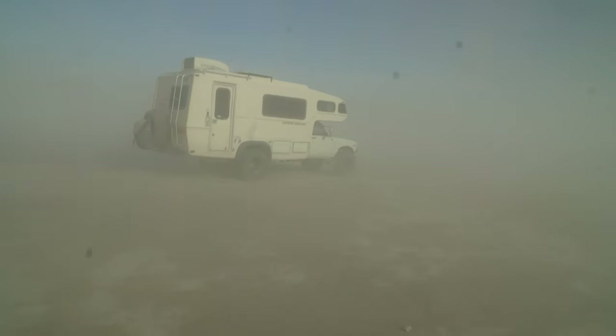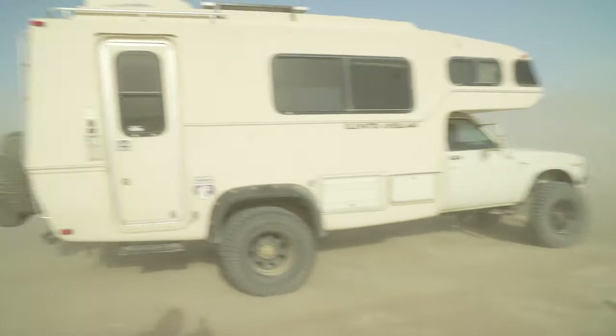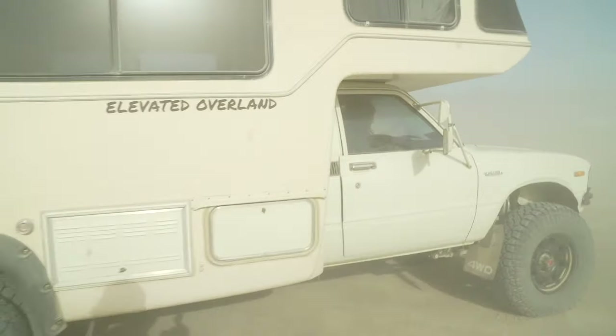These dust storms on the lake bed are kind of unreal - this one has picked up so we're going to go ahead and get back in the car and get on the road.